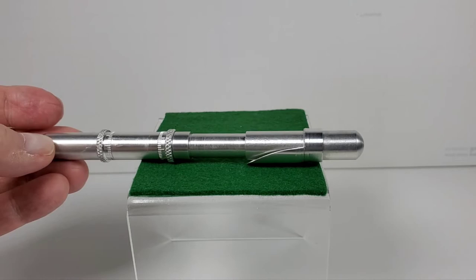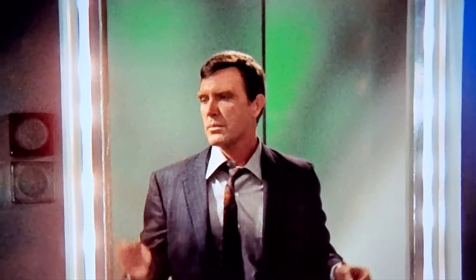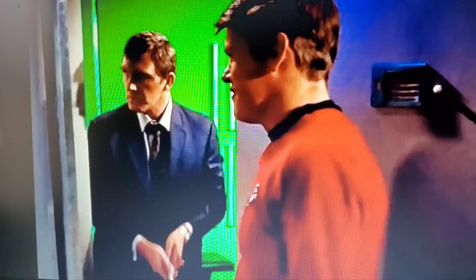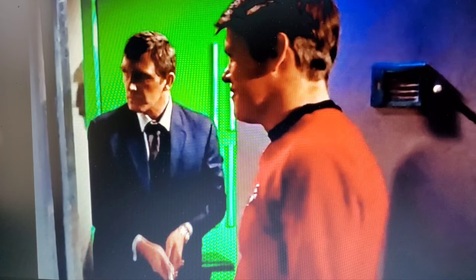Here is Gary Seven being kept in a confinement area. The actor was Robert Lansing — a really good actor. He's trying to figure out how to get out of the cell. This is the first time we see the servo: Gary Seven pulls it out of his pocket and activates it to deactivate the force field. The servo is also a stunning-type weapon — relatively harmless — and he ends up stunning a security guard, who just gets this blank smile on his face.